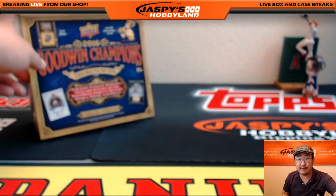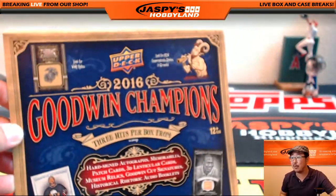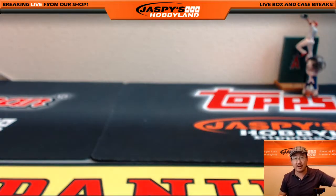And there you go, Nate Stone. Thank you very much, and congrats again on winning this box of 2016 Upper Deck Goodwin Champions. Got a relic — Tommy Jones the bowler — and his autograph, plus a couple other autographs. Thanks very much, Nate. Congrats again. We'll see you next time. Bye.